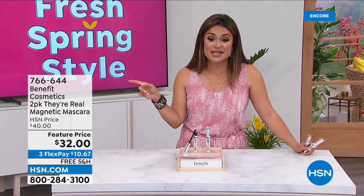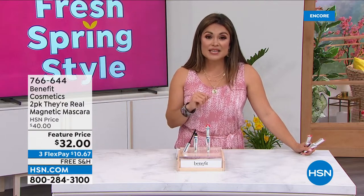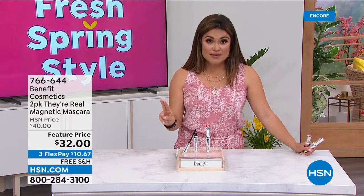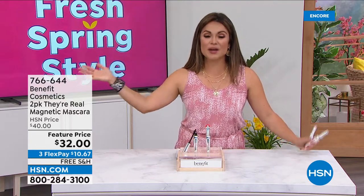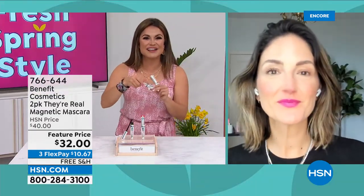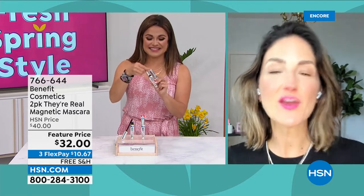The number one prestige makeup brand in mascara in the United States for the last three years. Maggie Ford Danielson is joining us — her mom and her aunt started this business. We are loving Benefit's mascara and now we get the newest, latest formula. Welcome in! Their Real Magnet is an incredible innovation, but ultimately what it's all about is the extreme length.